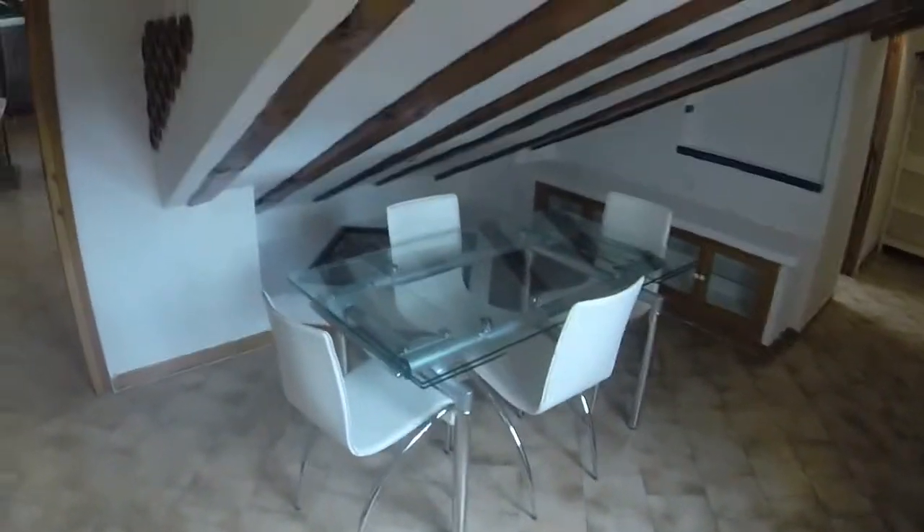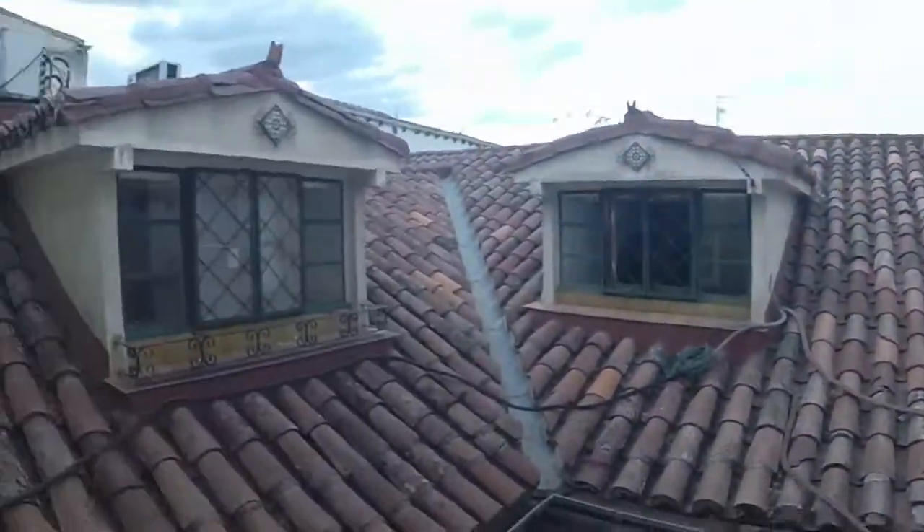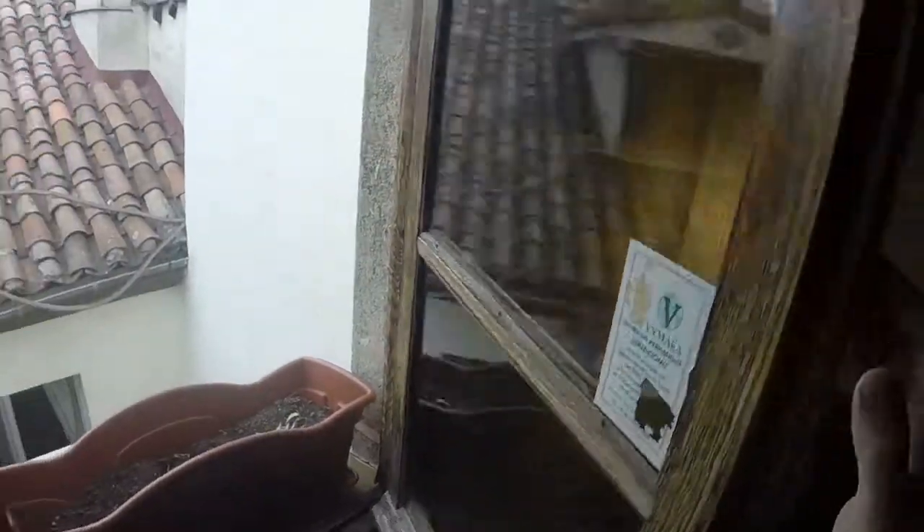Now we are entering the dining room. We have a table with four chairs. The design is very important in this property. Here we have more space and a small built-in wardrobe. You can see a lamp — as you remember we have air conditioning in the house. This is the view from the window of the dining room. We have silence in the house and a lot of light, which I think is very, very important.